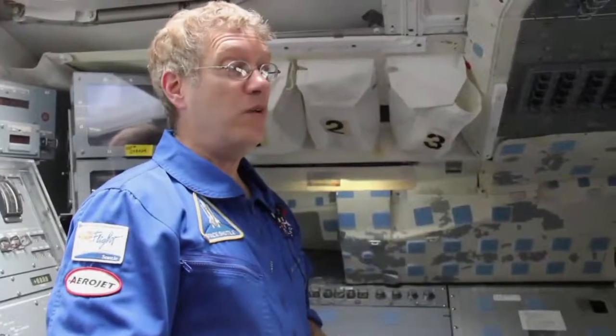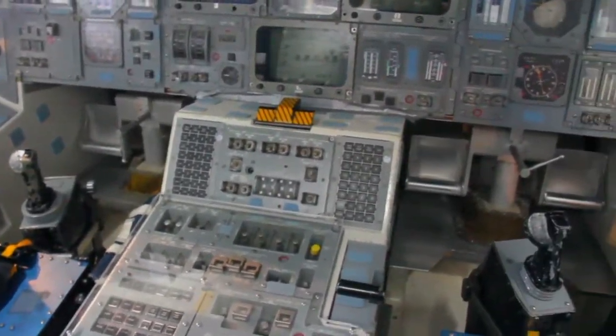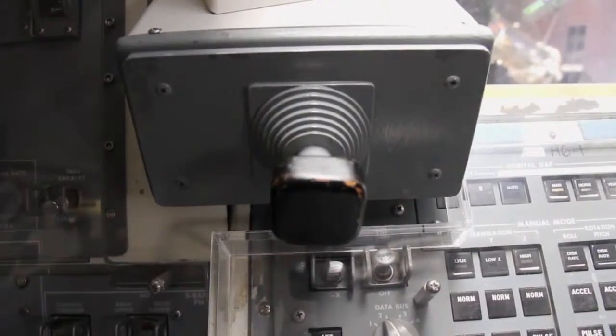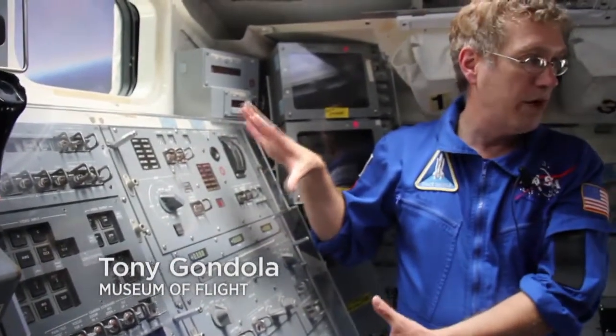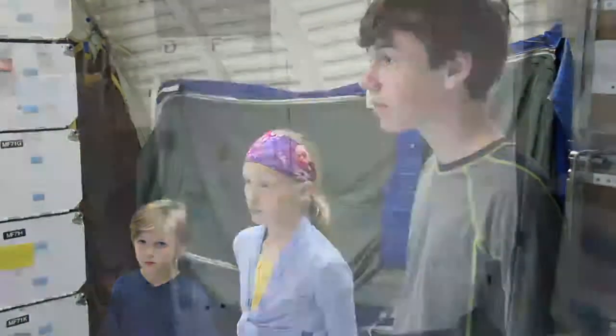Welcome to the flight deck of the space shuttle. This is the main instrument panel — about 2,100 different dials, switches, and controls. These were all the controls needed to actually fly into space. It's a really cool combination of regular aircraft stuff and spacecraft stuff. This other side of the panel is used to control the Canadarm, the big robotic arm.